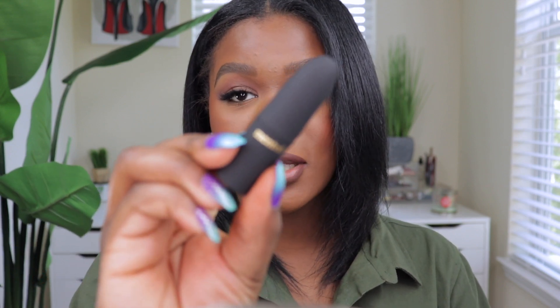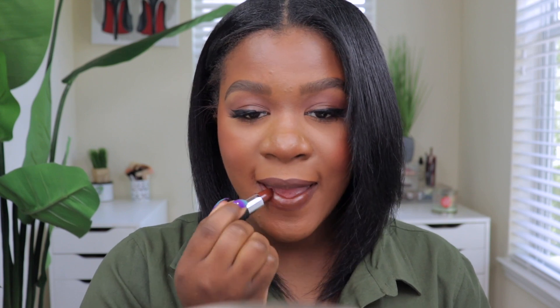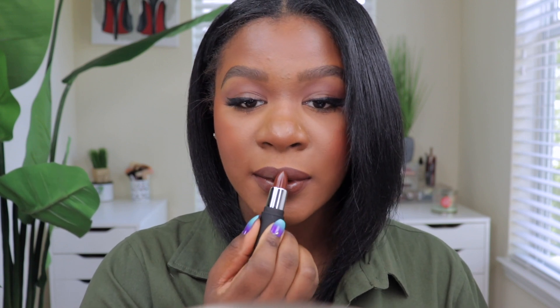The first shade is called Dark Night, which is a chocolatey, deep color. Look at the packaging — it's just so cute. Applying it on the lips now — these are semi-matte lipsticks, not fully matte, so they will have a little bit of shine. Here is Dark Night on the lips: it's so chocolatey! I love a deep dark chocolate color. I don't think I've seen one this deep — maybe MAC has one somewhere — but this is so nice for fall. It feels so moisturizing on the lips.